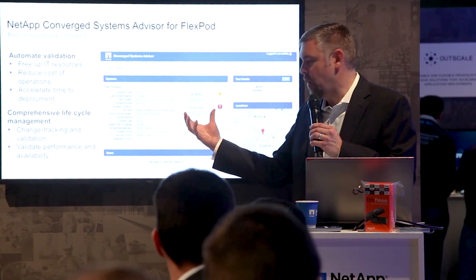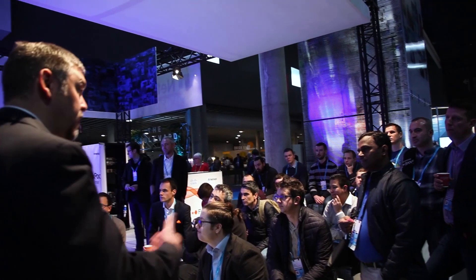Hi, I'm Keith Bartow, Director of Product Management for NetApp's Converged Infrastructure Lifecycle Management for FlexPod. Here in Barcelona at Cisco Live, we introduced NetApp's Converged Systems Advisor 2.0, our lifecycle management SaaS solution for FlexPod and other NetApp Converged Infrastructures.